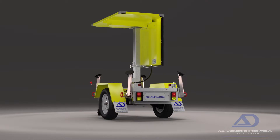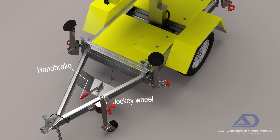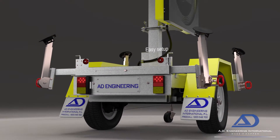Exceptionally easy to deploy, requiring just one operator. With the handbrake on and the jockey wheel down, it's a breeze to set the four multi-position corner stays into place, making the sign incredibly sturdy.